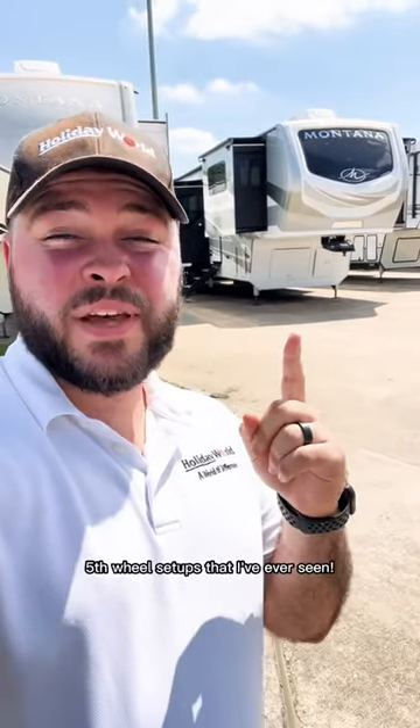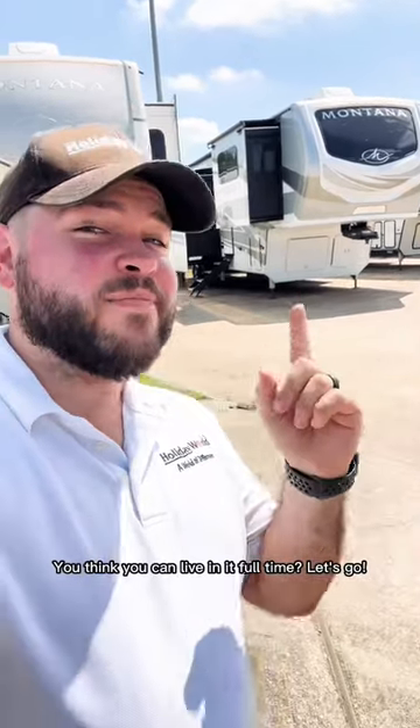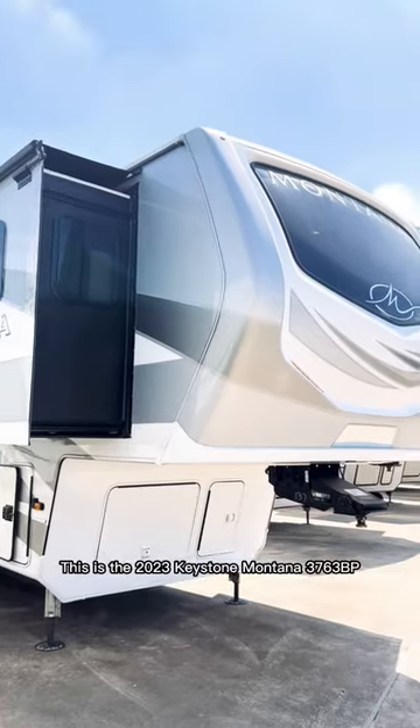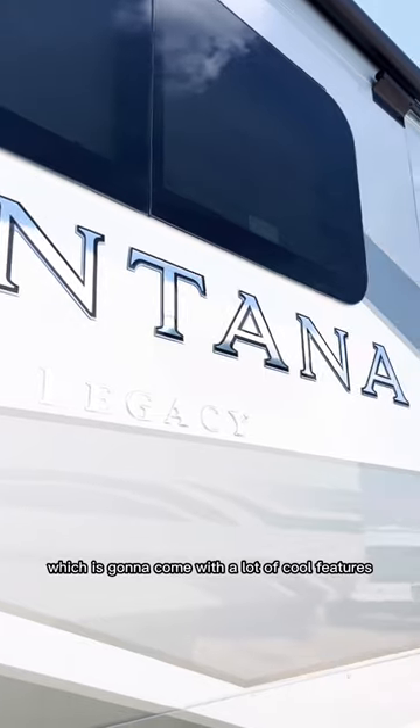This has got to be one of the nicest fifth wheel setups that I've ever seen. You think you can live in it full time? Let's go. This is the 2023 Keystone Montana 3763BP. This Montana is going to include the Legacy Package, which is going to come with a lot of cool features.